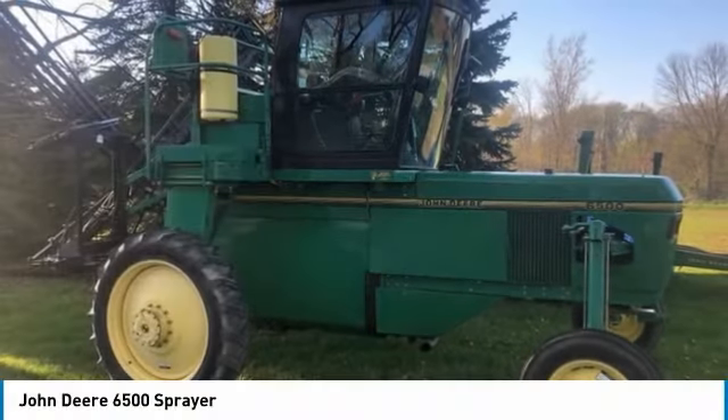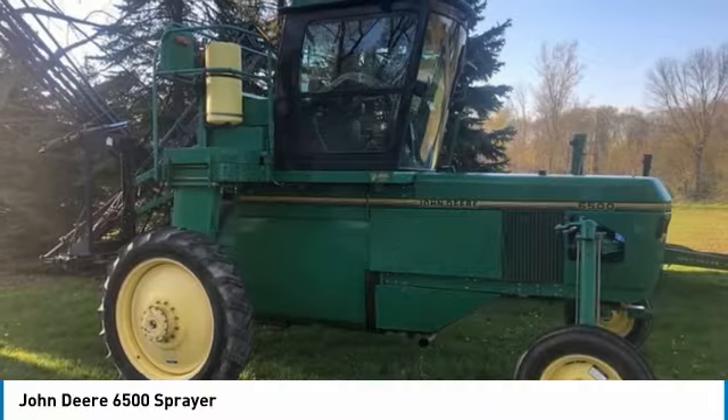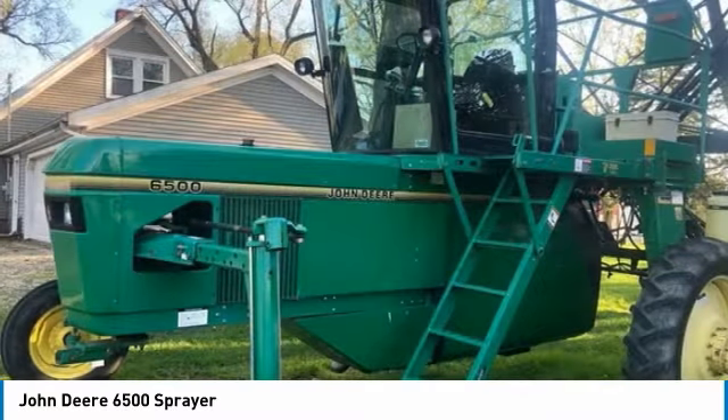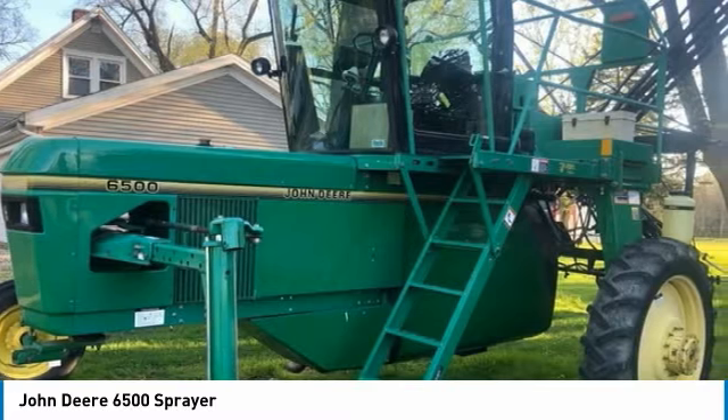John Deere 6500 Sprayer for sale in Heyworth, Illinois 61745. Get ready to maximize your efforts in the field with this John Deere 6500 Sprayer. This durable sprayer has been very well maintained, which has enabled its work-ready condition. Nothing runs like a Deere, and this 6500 is no exception.